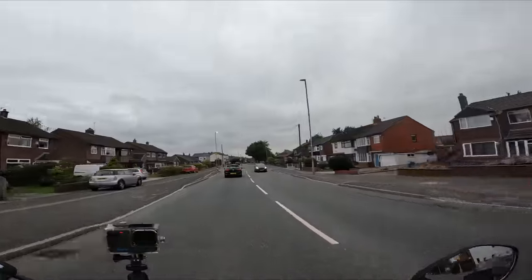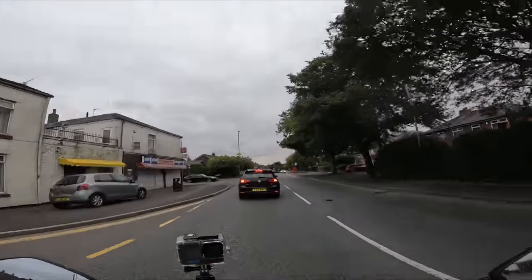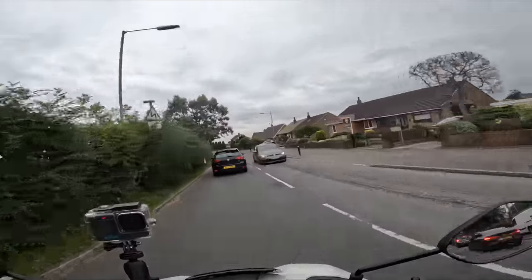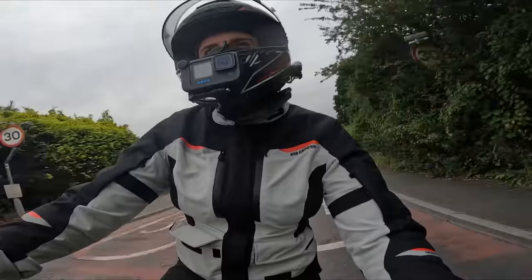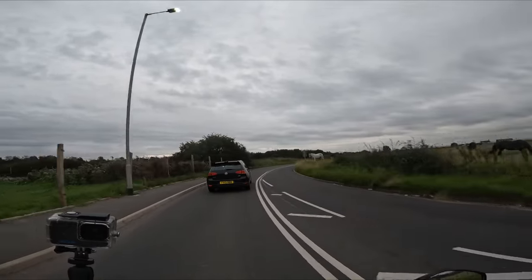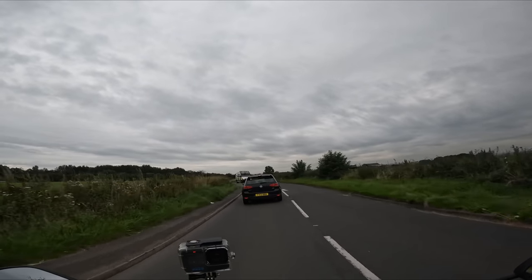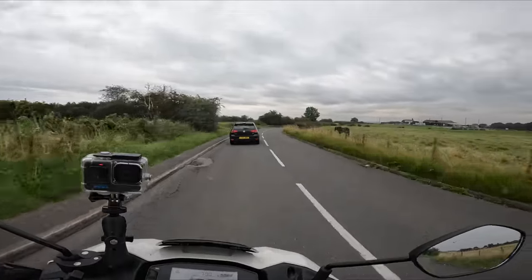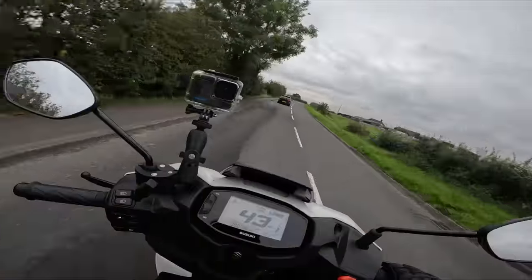We've got a nice little challenge here — trying to keep up with a Golf. It's a diesel so I've got half a chance. He's not putting a shift in, and he's even braking for this bend when he's not going fast enough to need the brakes. The Golf is making me ride in eco mode, which is basically when you're not revving it.